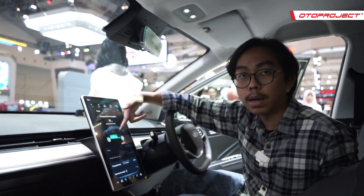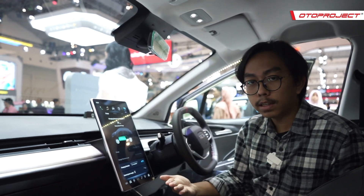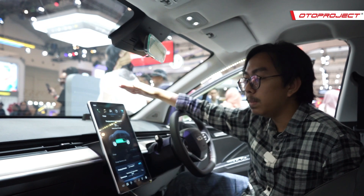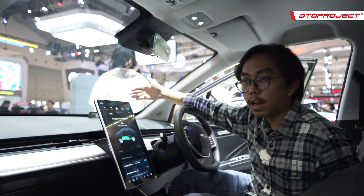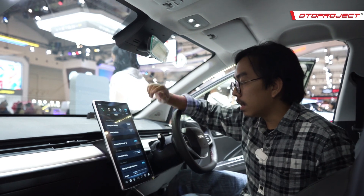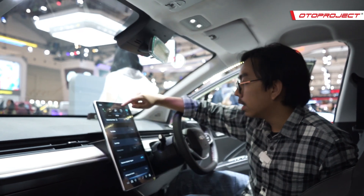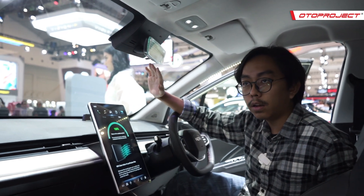Di vehicle setting, bisa melihat banyak hal, misalnya persentase baterai, charging schedule, dan external power supply. Menariknya, mobil ini punya teknologi Vehicle to Load, jadi bisa jadi power supply ketika misalnya camping — bisa menyalakan perangkat elektrik, mengisi daya HP, laptop, dan sebagainya. Ada juga driving data, headlight adjustment, tire pressure monitoring, speed limit, dan masih banyak lagi.